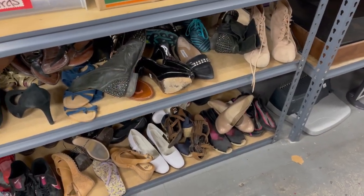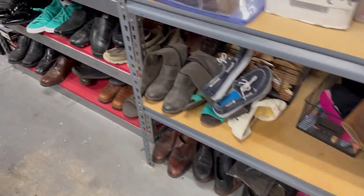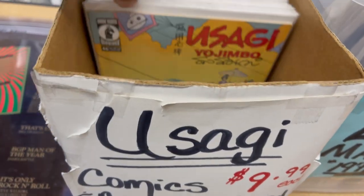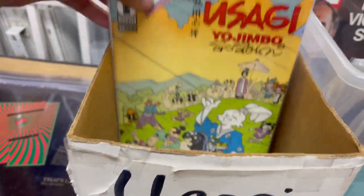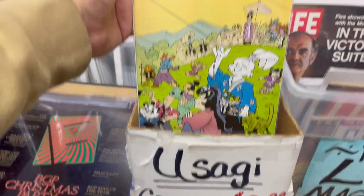Over at the thrift store you've got to look at the shoes — nothing at today's visit though. They have some comics here — there's Usagi Yojimbo. You can see it's all autographed and it's going for five bucks.